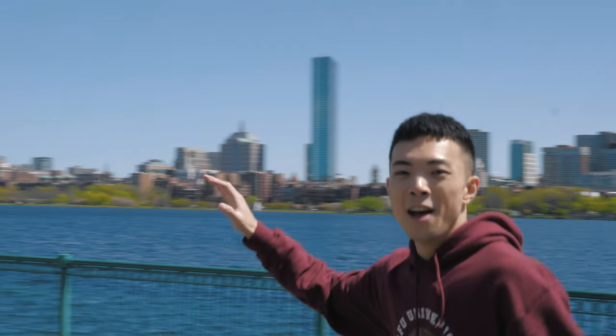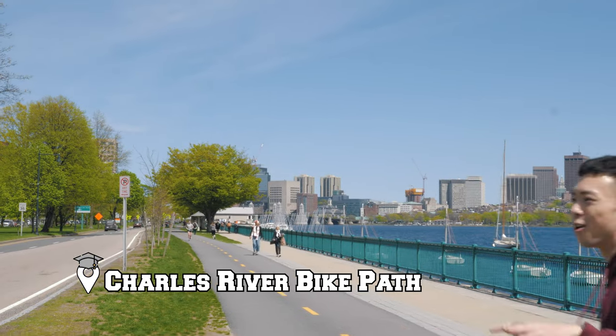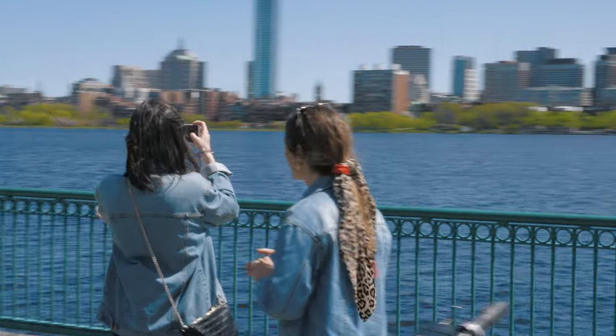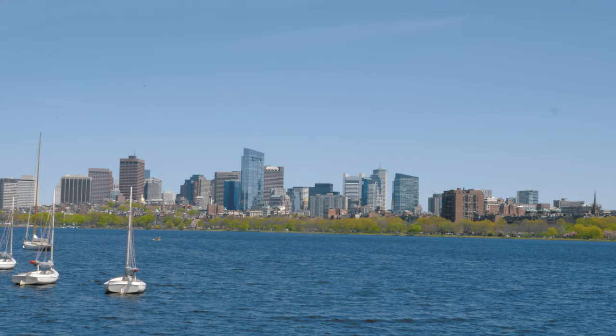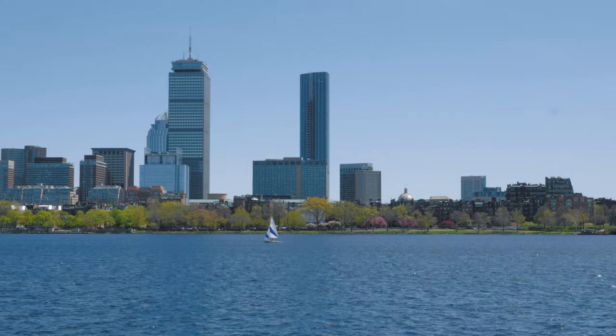The best part about MIT is it's right beside the ocean — you get a whole view of Boston. So when you're tired of coding or building robots, you can just come for a light walk. It is truly beautiful. That's downtown over there, as you can see. This is beautiful weather.